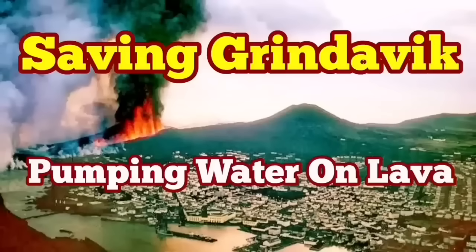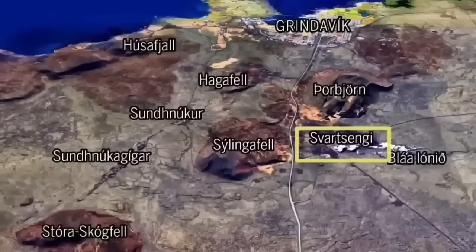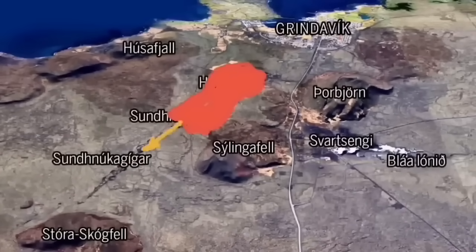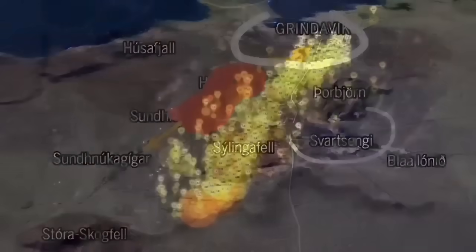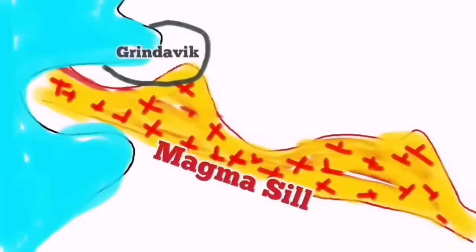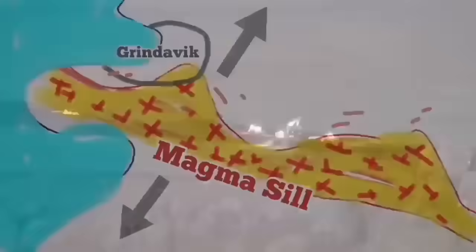As the world knows, Grindavík, the port town on Iceland's Reykjanes Peninsula, is in danger because of an imminent eruption that may cut through the town and reach the sea. There are potentially other ways it could go, depending on where the eruption happens. We have swarms of earthquakes, and a sill has formed under Grindavík up to the Svartsengi power plant.